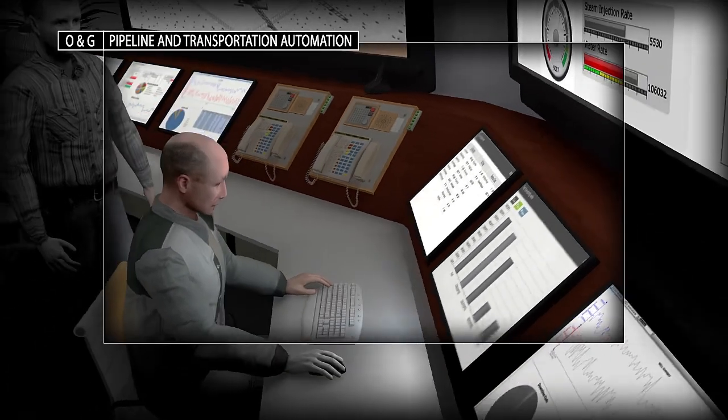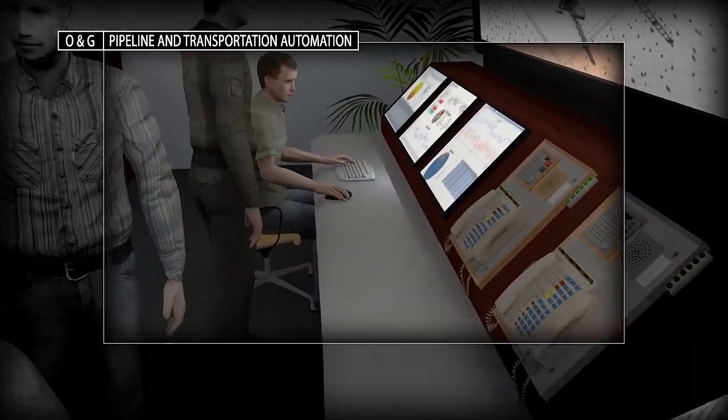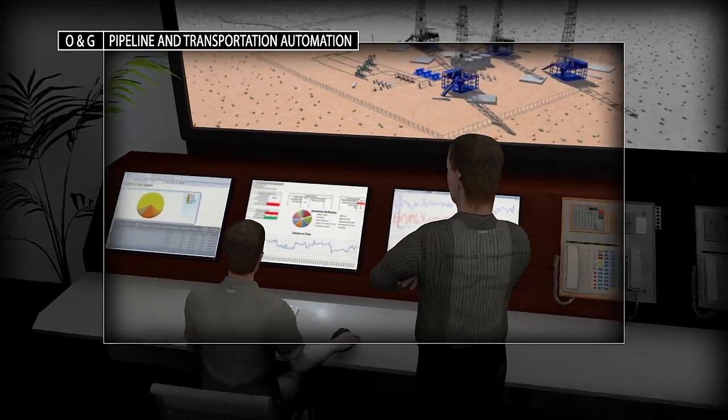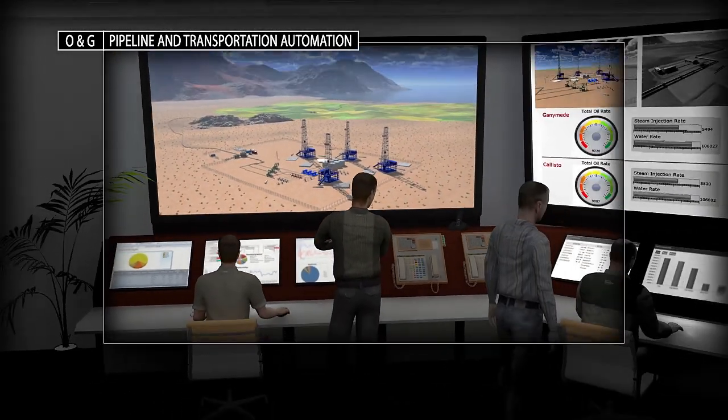Our intelligent solutions monitor well and pipeline performance. Advanced diagnostics and analytics help you maximize equipment uptime and effectively manage pipeline operations.